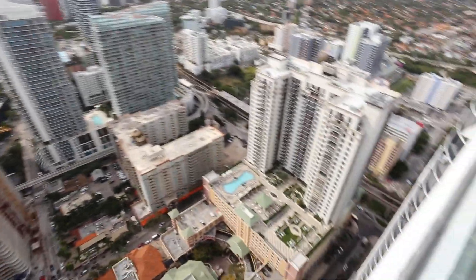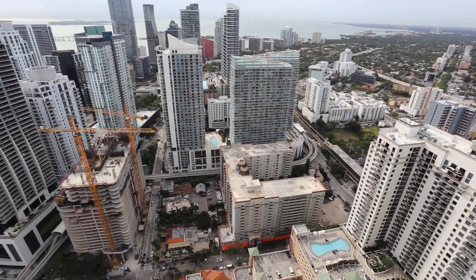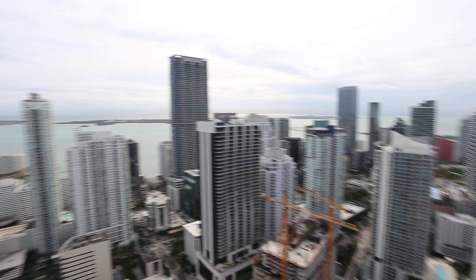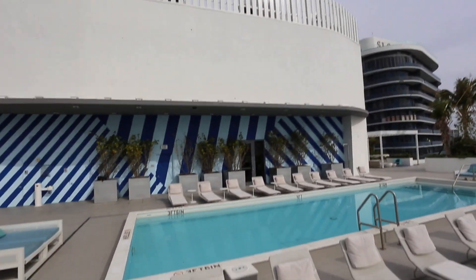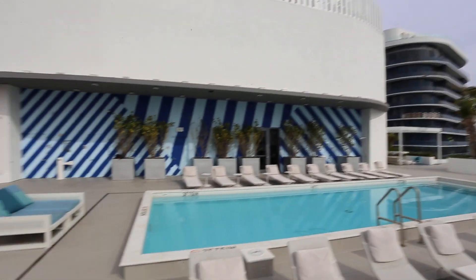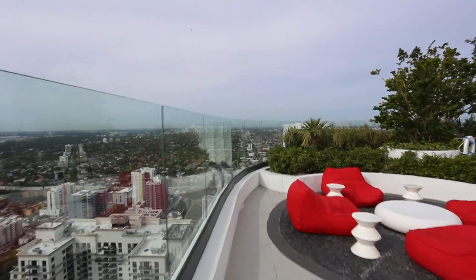You see these pools down here at ground level? Those pools — other buildings block the sun for many, many hours of the day. But here, since you're on the roof on the 50th floor, you get sun all day. SLS Lux also has a pool, and the other Brickell Heights to the west has their pool too on the 50th floor.